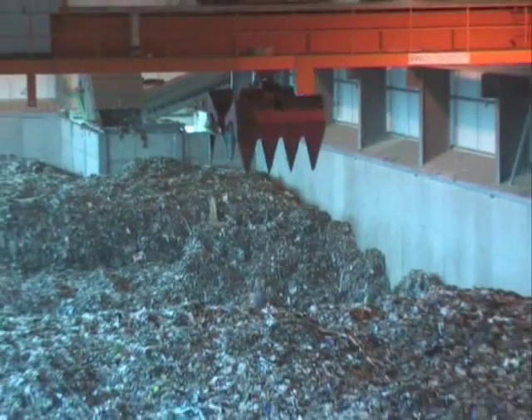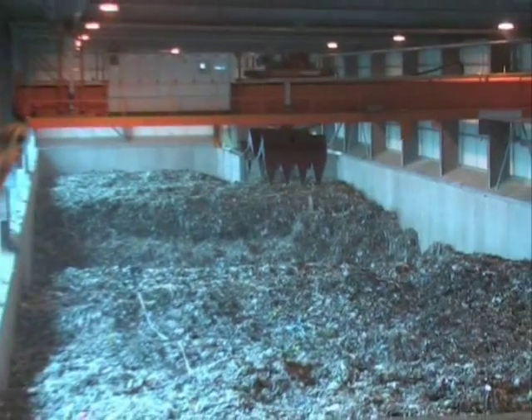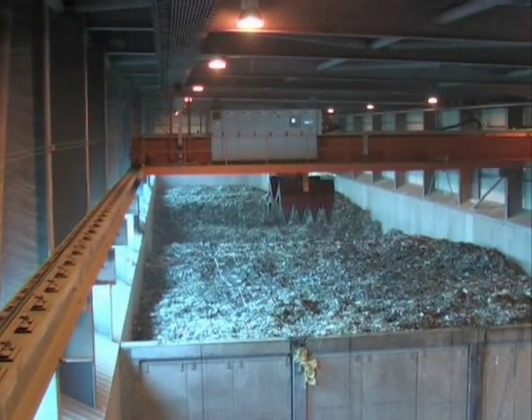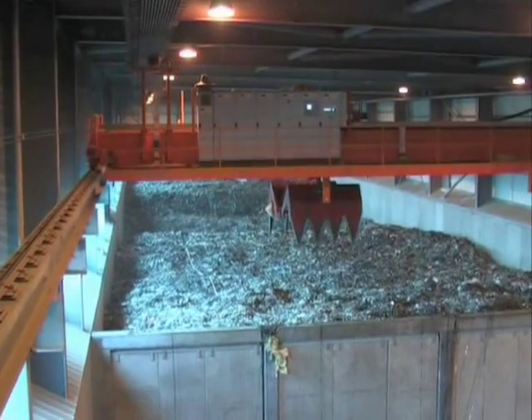After around 14 days, what remains in the bio-drying area is a more stable, sanitised, shredded and dried waste. It is practically odour-free and can be safely and more easily processed.